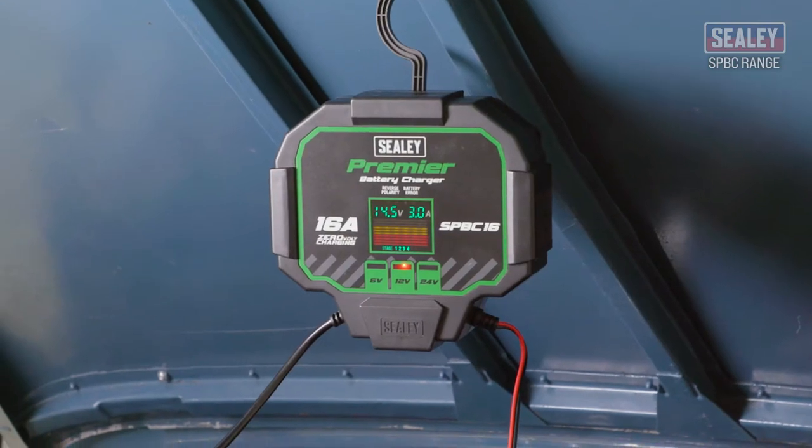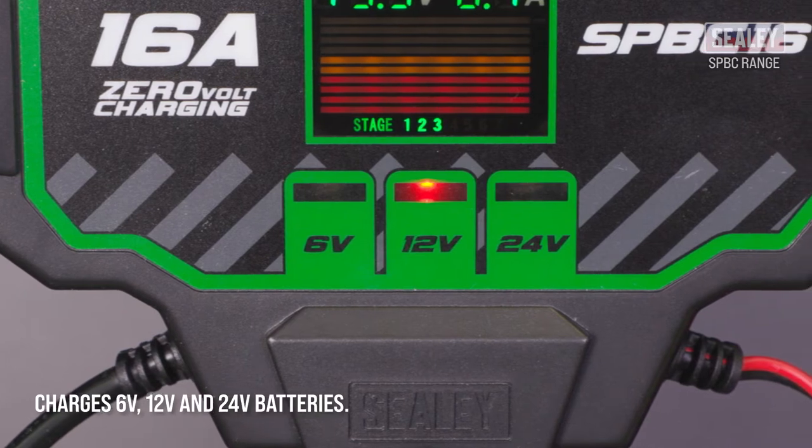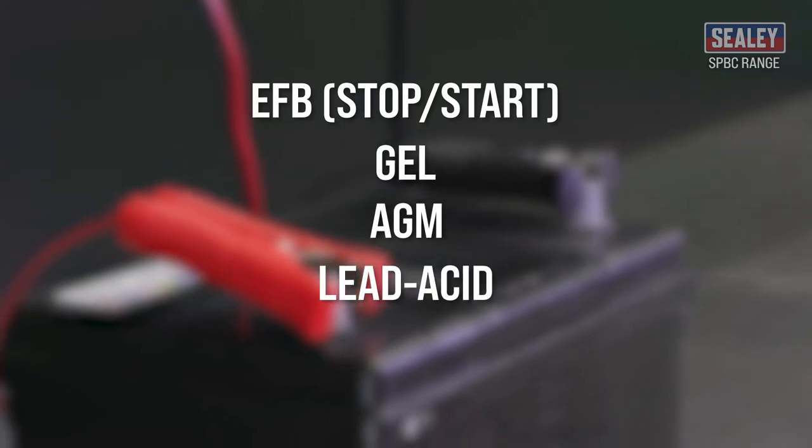So charging is safe, quick and simple. These chargers are designed for charging 6, 12 and 24V EFB stop-start, gel, AGM, lead acid and calcium batteries.